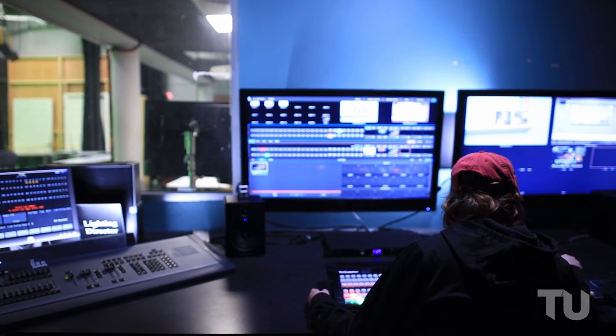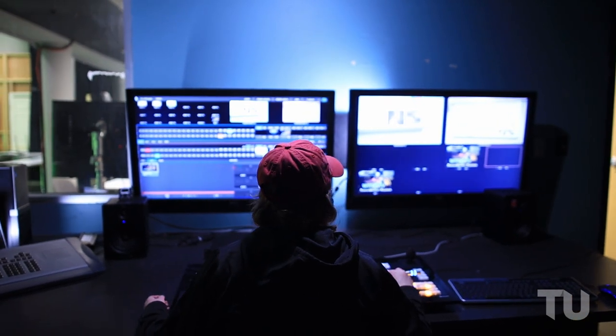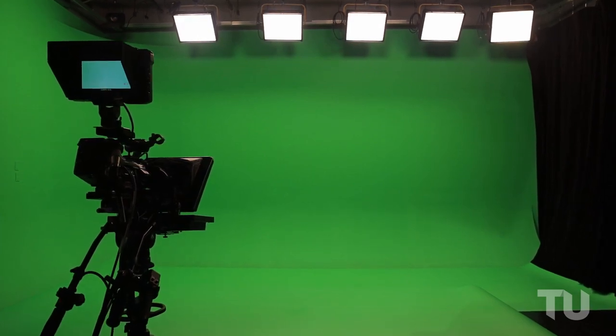The TV studio is a full HD professional studio that can stream content to a variety of online and in-house locations. The room pulls double duty as a green screen studio to help students create amazing visual effects.